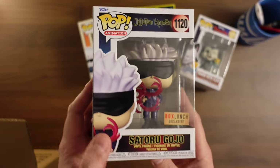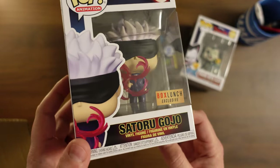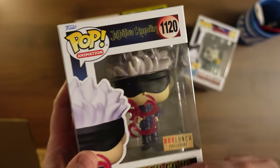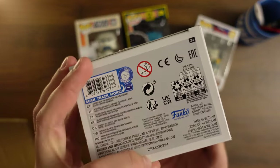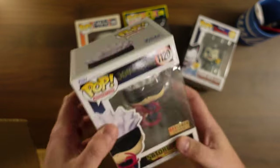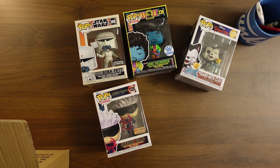Next one up, we have Jujutsu Kaisen. This is Satoru Gojo, Box Lunch exclusive. I don't know anything about this one — I think I did open a different version of this pop in a mystery box a few videos back. This one's a couple of years old, 2022. Not sure on value, but I would guess with it being a Box Lunch exclusive it's probably not worth too much, but we're well into our value already.